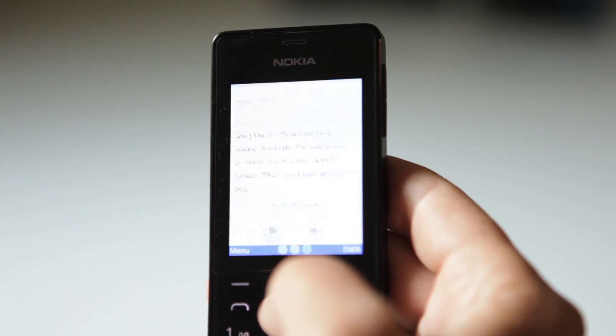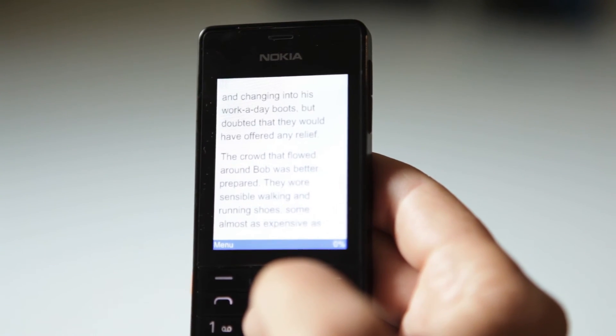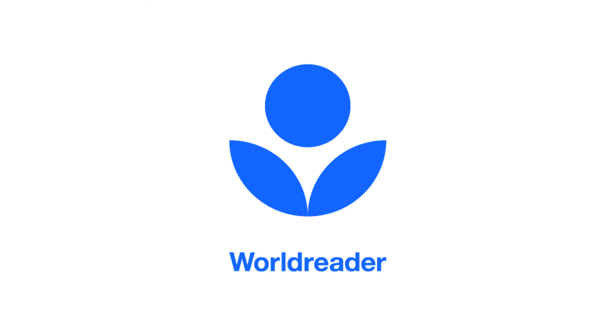There are over 740 million illiterate people on this planet, and WorldReader is trying to change that using technology. WorldReader's mission is to bring books and reading materials to every child and her family so that they can learn to read, become fully literate, and improve their lives.